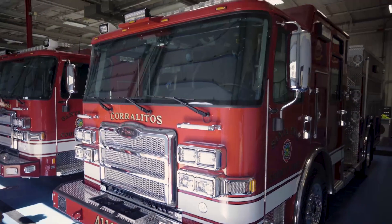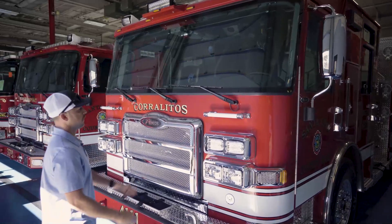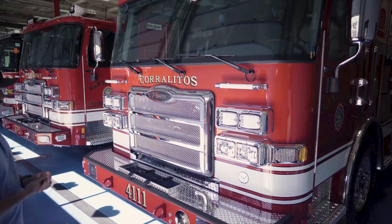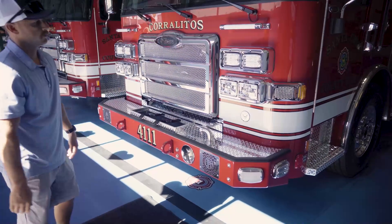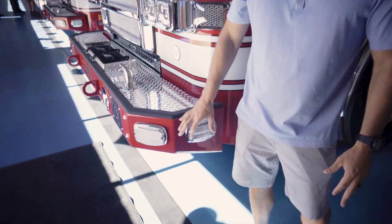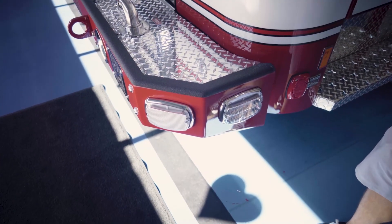Other front features: we put a couple of grab handles up here for firefighters cleaning the windshield in the morning, so they're not putting their hands on the windshield wipers and ripping those off the rig. All LED lights in the front. We've got tow receivers. We also came up with an idea for what we call cornering lights.